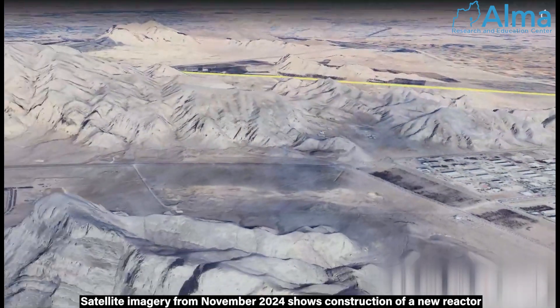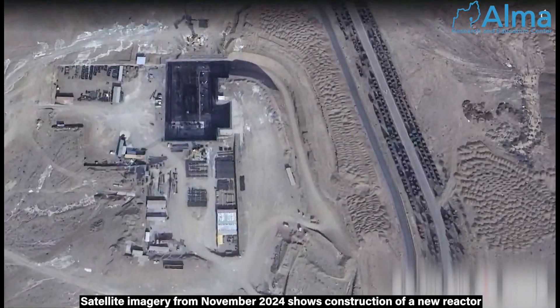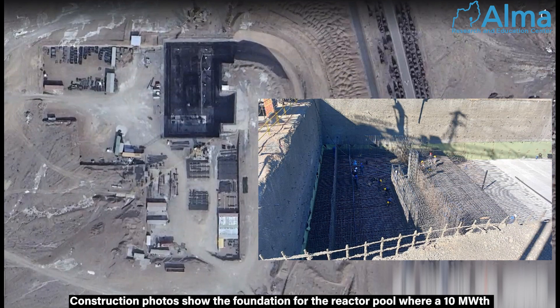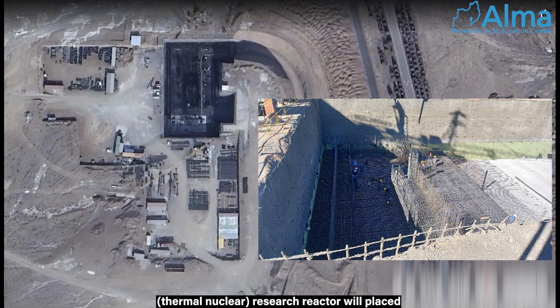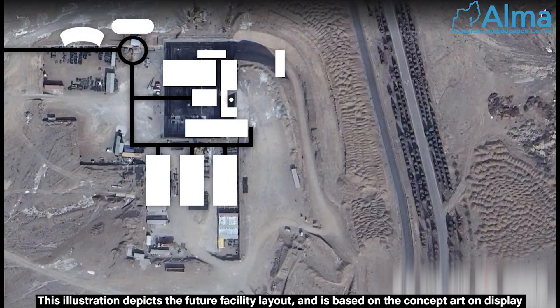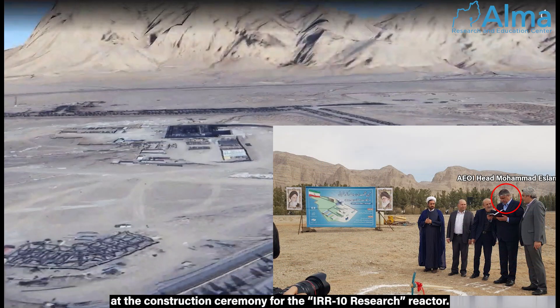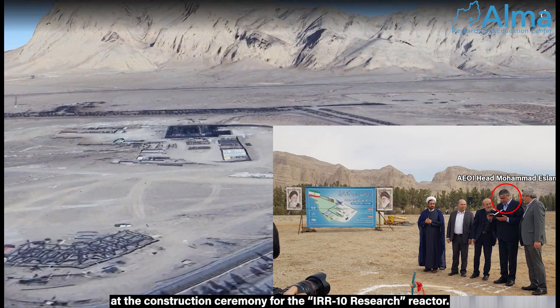Satellite imagery from November 2024 shows construction of a new reactor. Construction photos show the foundation for the reactor pool, where a 10-megawatt research reactor will be placed. This illustration depicts the future facility's layout, based on the concept art on display at the construction ceremony for the IRR-10 research reactor.